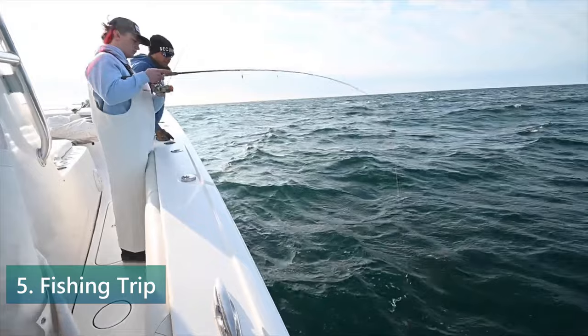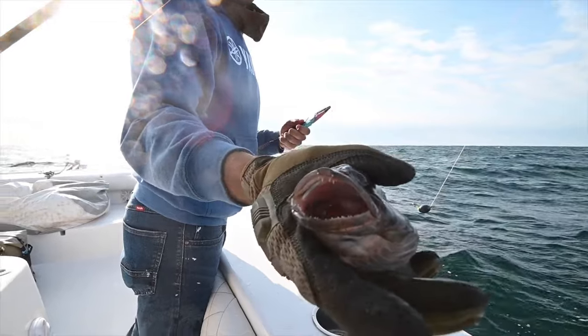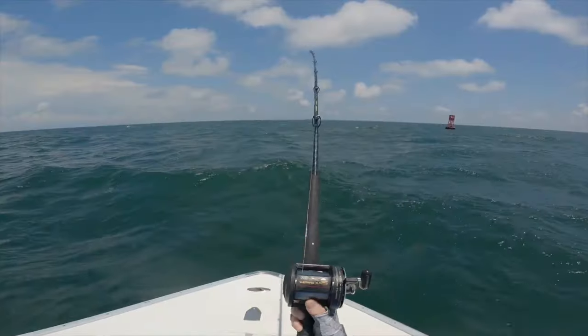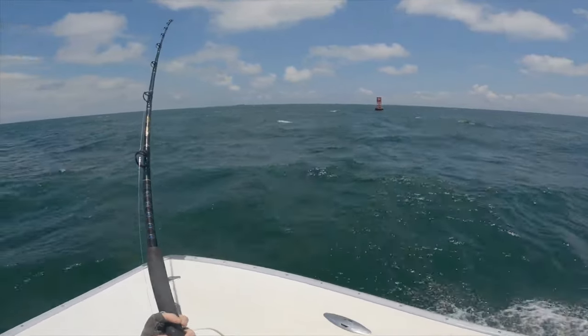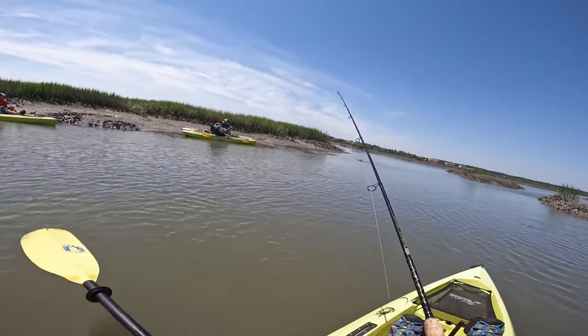Number 5. Charter a fishing trip. Whether you're an expert angler or a beginner looking to reel in your first catch, the island's warm waters are teeming with a variety of fish species and offer stunning surroundings. As sunlight shines on the water, try catching redfish, speckled trout, or even a shark. High-quality charter services provide all the necessary equipment and instructions you'll need, making your day a great adventure.